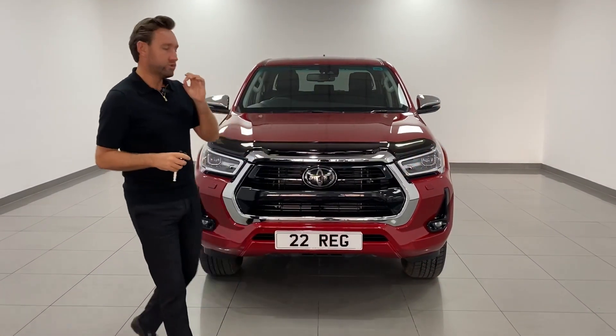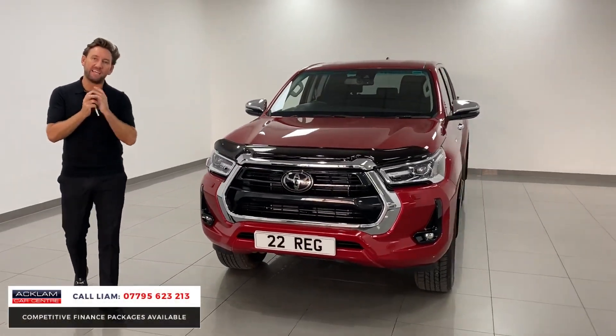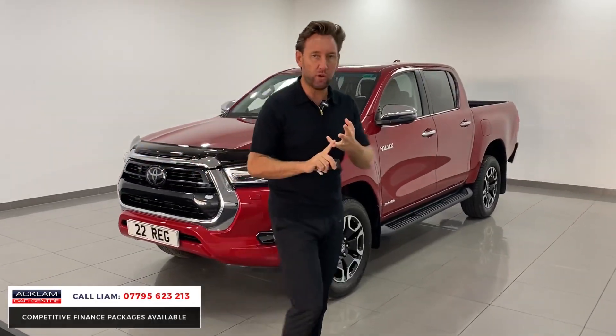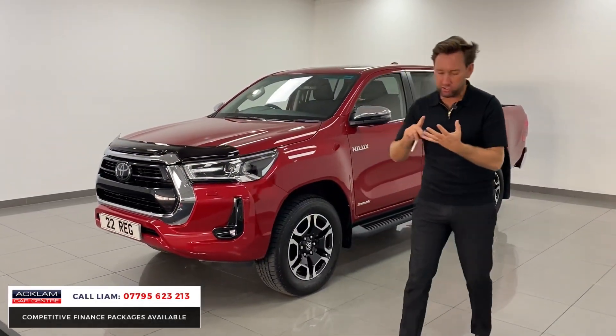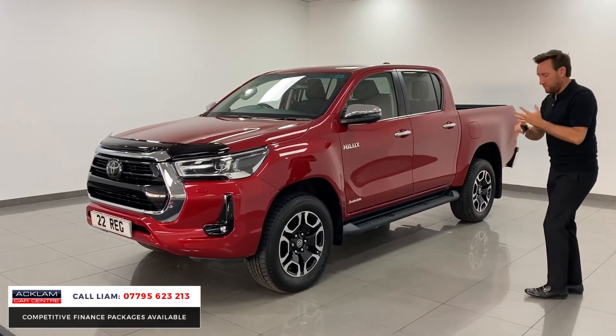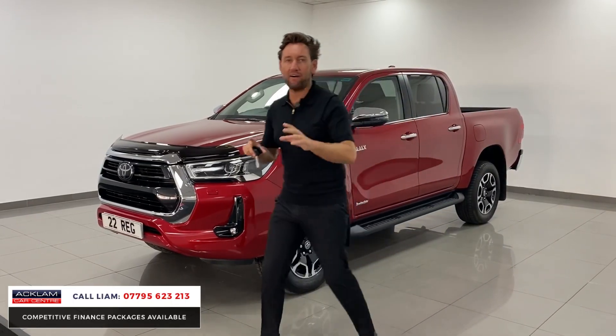Another fantastic pickup - the Toyota Hilux, which looks invincible. There are a couple of key points I need to tell you about this vehicle. It's a double cab finished in crimson red, which is a different color - we get lots of whites, blacks, grays. I think the color looks lovely. It's an Invincible trim, but the big thing is it doesn't have VAT.